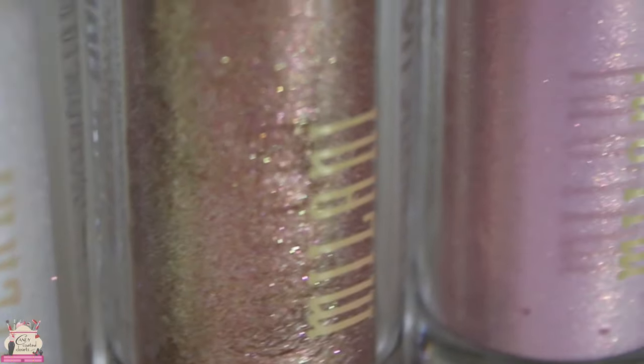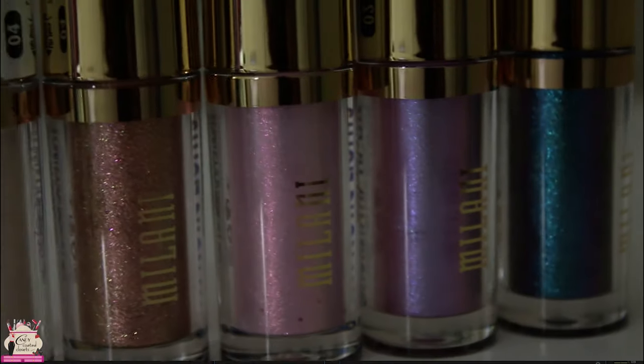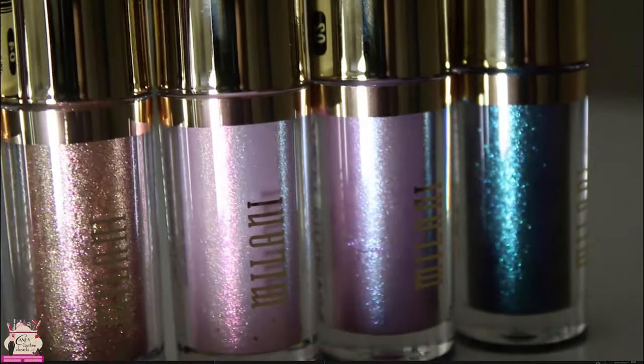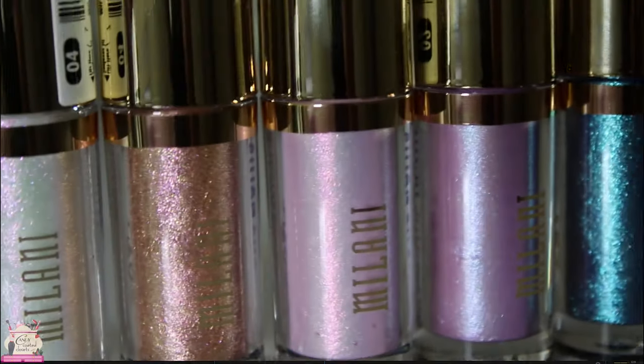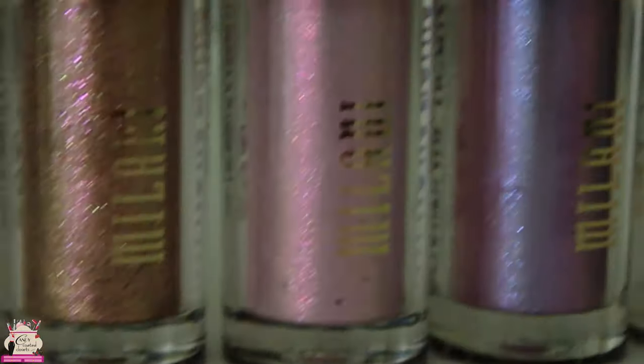Milani Cosmetics are launching these Hypnotic Lights — these are their eye toppers and they're going to be available April 23rd at milanicosmetics.com. I wanted to show you the colors and really give you as much detail as I can in this quick overview video.